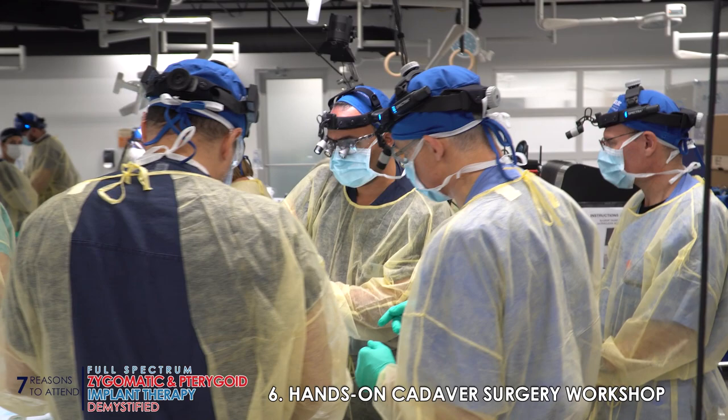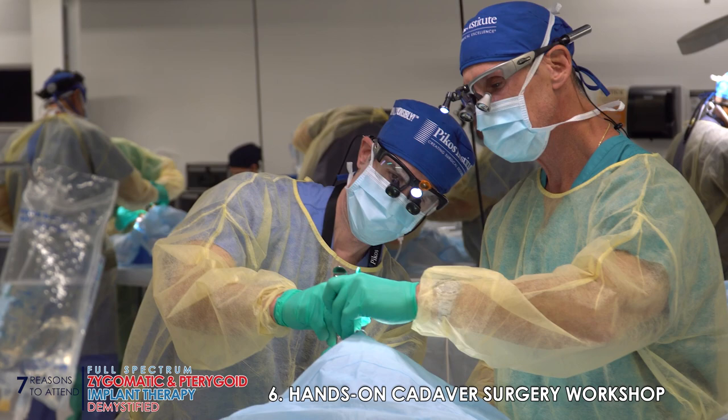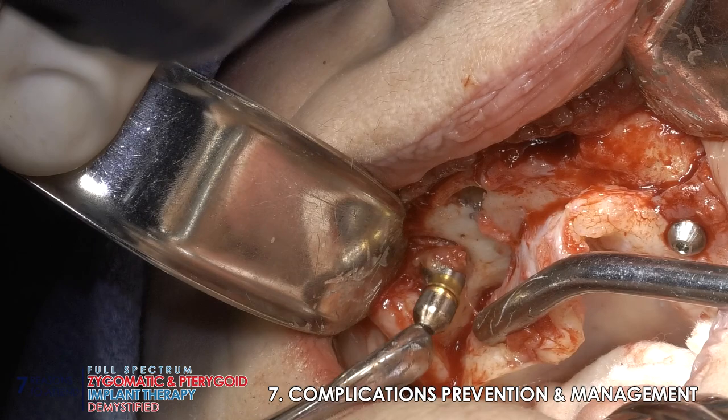An in-depth cadaver workshop where we're able to place zygomatic implants and pterygoid implants, featuring a number of related anatomic entities that otherwise would not be appreciated without a cadaver lab. Last but not least, complications are covered in detail — what can go wrong, how can we prevent these complications, and treatment of them.